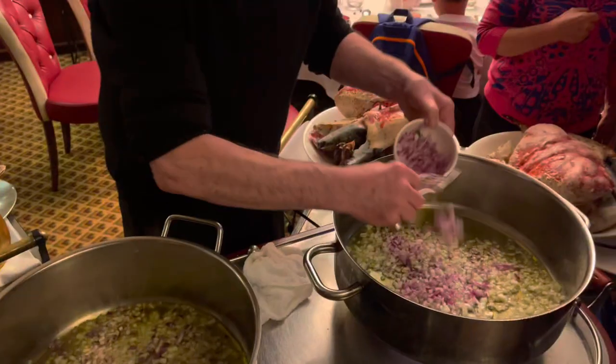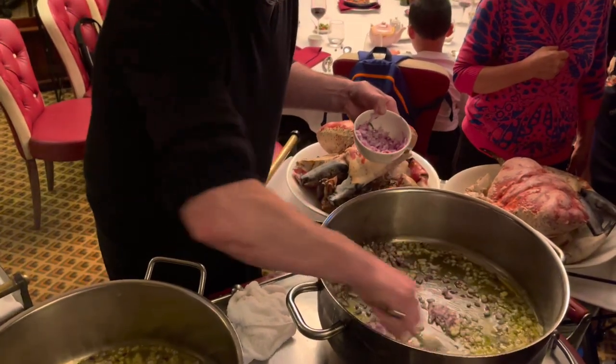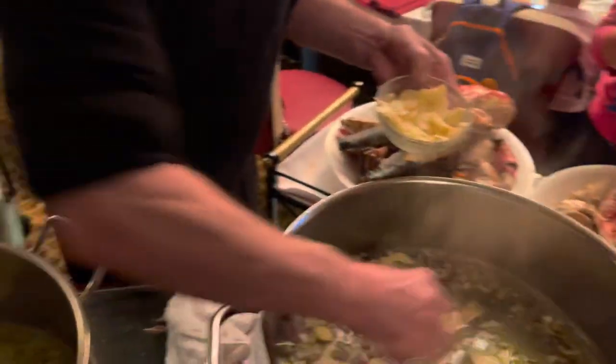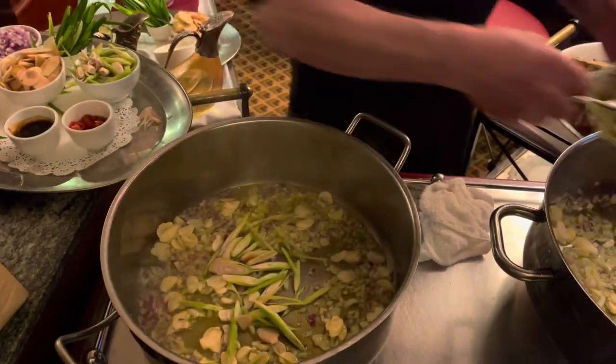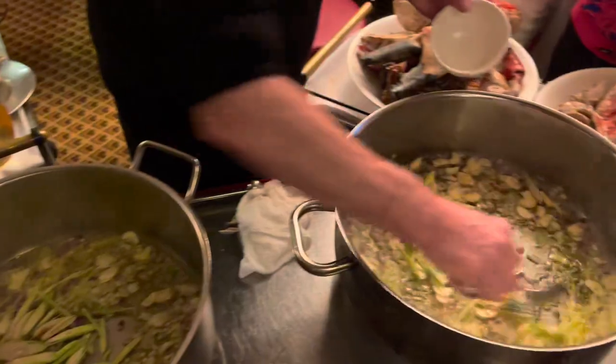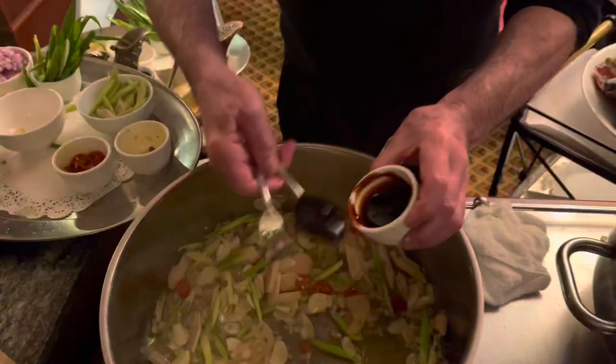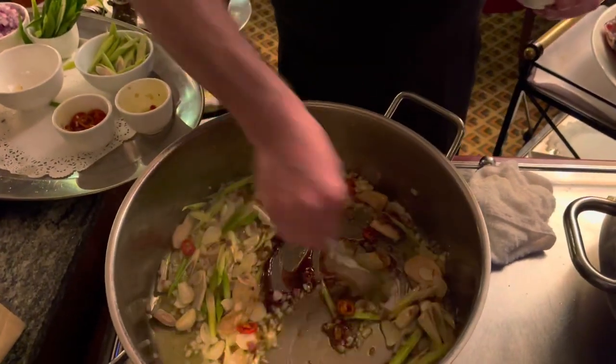What's that? Garlic — so it's got onion, garlic, lemongrass. Beautiful. You've got special sauce and some oyster sauce.